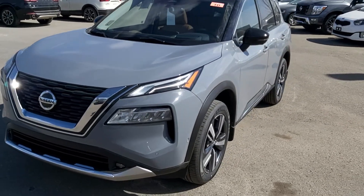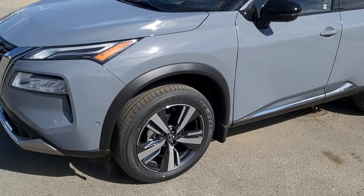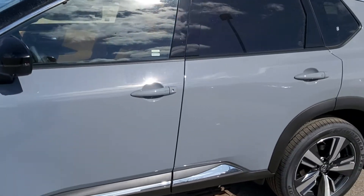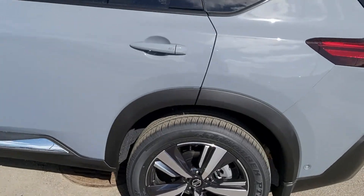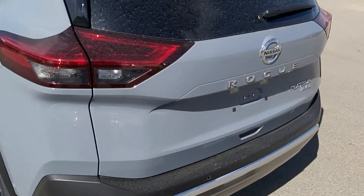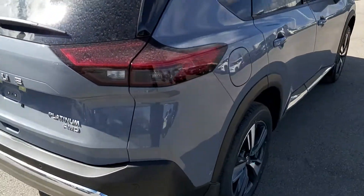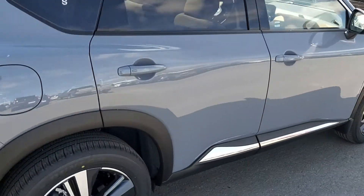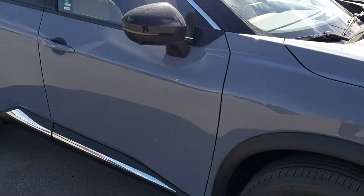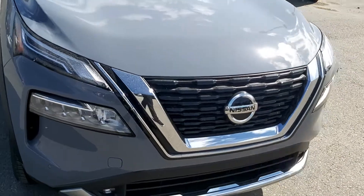This is a platinum model in boulder gray with the black roof. This one also has the special interior — a nice tan slash black color interior. Here's a look at the outside: 19-inch wheels, nice black accents all over, and that boulder gray is just stunning. It's got the nice chrome bits down below, signal lights in the mirrors, and the mirrors obviously have cameras as well — so 360 intelligent around view monitor on this unit.